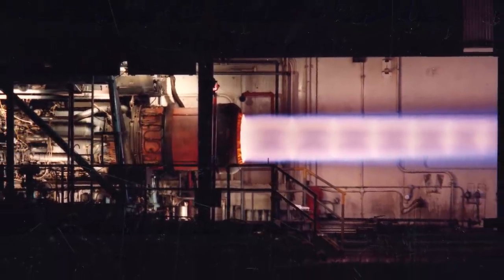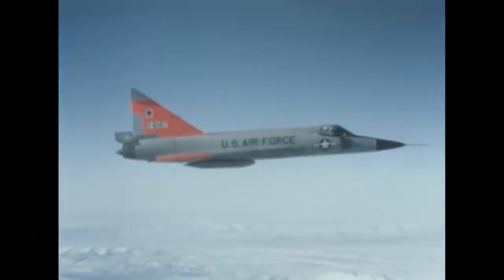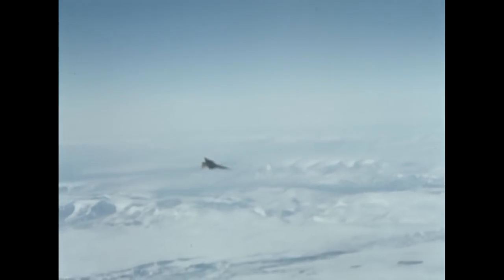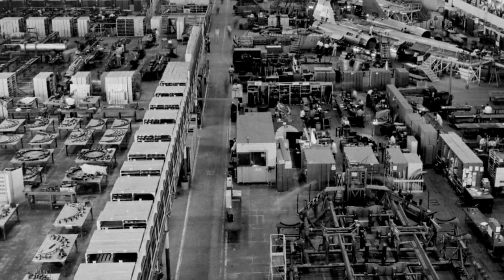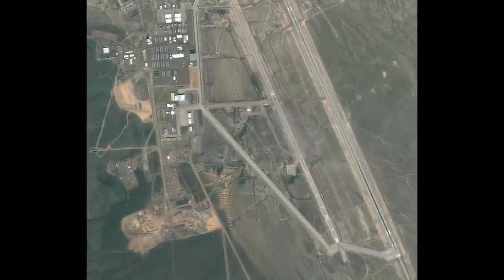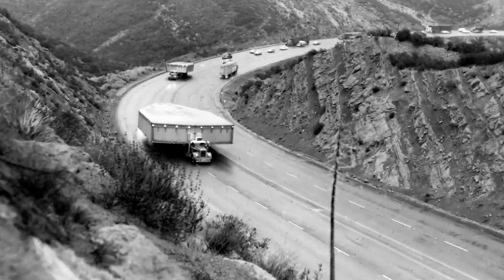Along with delays in manufacturing the airframe, the J-58 engines also ran into issues. Challenges faced in developing the J-58 were so numerous that initial flights with the A-12 would have to be conducted using the less powerful J-75 engines, which were found on the Convair F-106. The J-75 would limit the A-12 to speeds of Mach 1.6 and altitudes of 50,000 feet. By 1962, the first A-12 was assembled and tested at Lockheed's Burbank facilities. Since the runway at Burbank was too short and situated near highly populated areas, the decision was made to test the A-12 at the Groom Lake facility, better known today as Area 51.